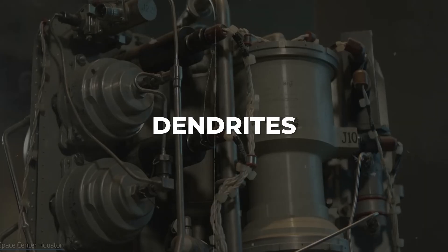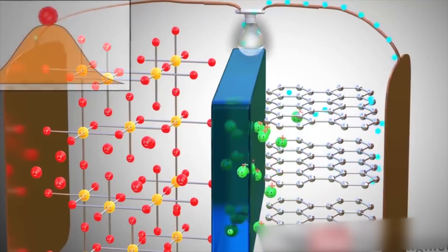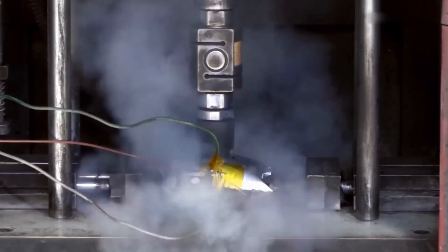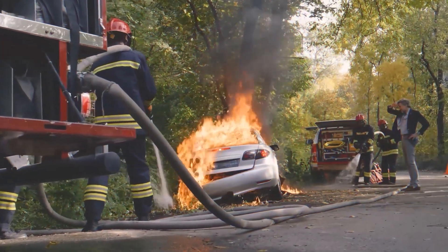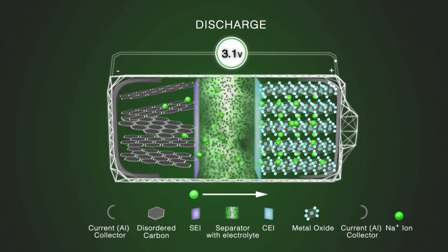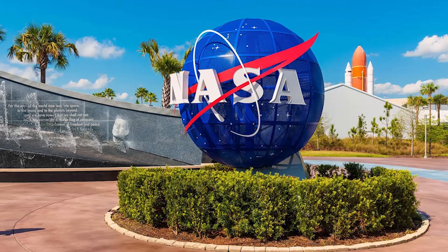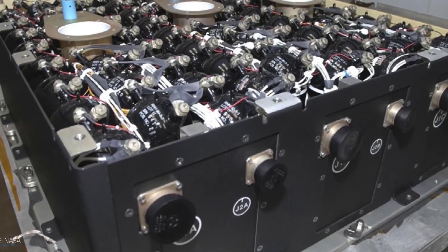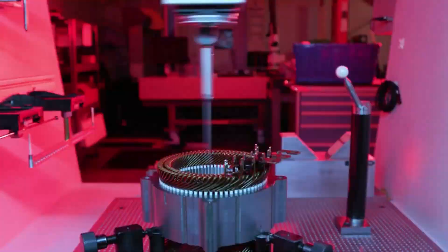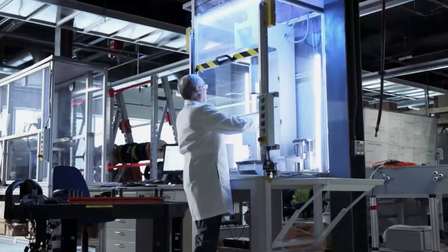Now let's talk about dendrites — tiny metal spikes that grow on a battery's anode when it's being charged. Over time, they can lead to short circuits, fires, or other battery problems. This is a big issue with many batteries, especially popular lithium-ion ones. But with nickel hydrogen batteries, dendrites don't form. That's one of the reasons NASA and Entervenue call these batteries low-maintenance or practically maintenance-free. Because these batteries are super pressurized, they need to be sealed tight, so opening them up for quick fixes isn't an option.